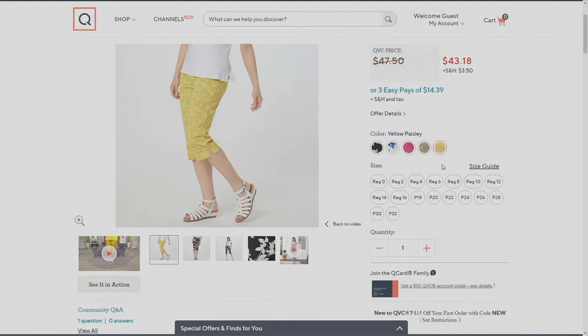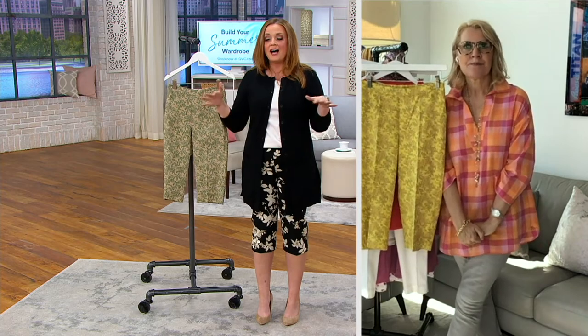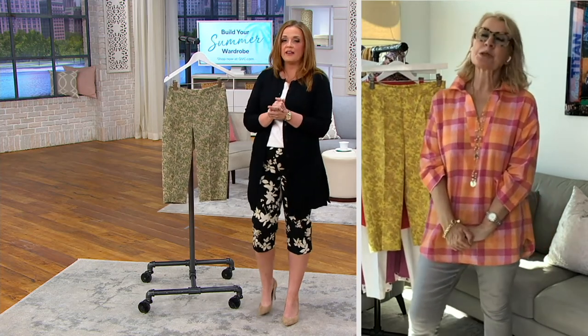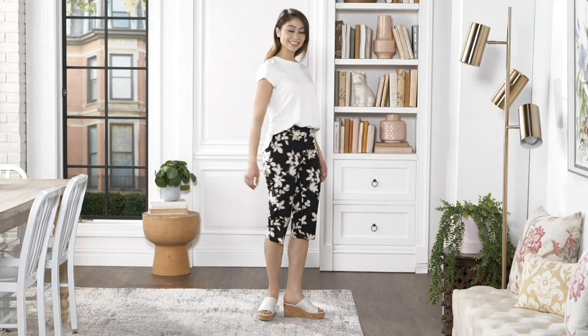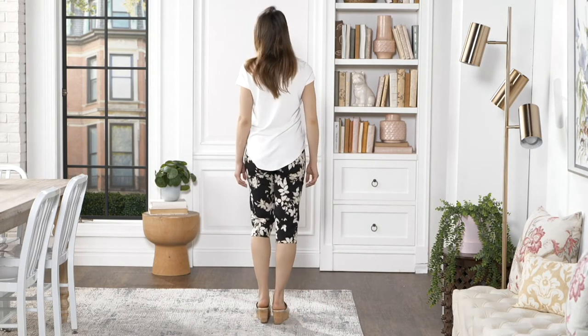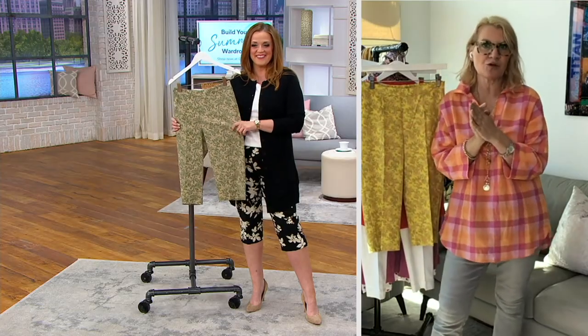Because of the numeric sizing — zero through 32 — I'm wearing size 10 in the tall. Is it pretty true to size if we've shopped Isaac before? Absolutely, it's true to size. Whichever length you normally love your 24-7 in, go for that exact same size — all nice and uniform sizing. You'll figure out the right size for you, and then every single time you order a pair of 24-7 stretch pants, you'll know exactly which size to order.